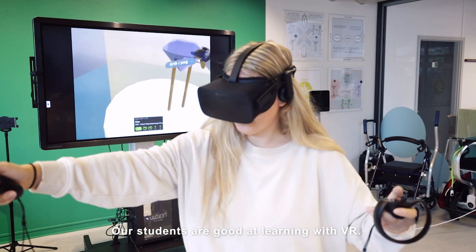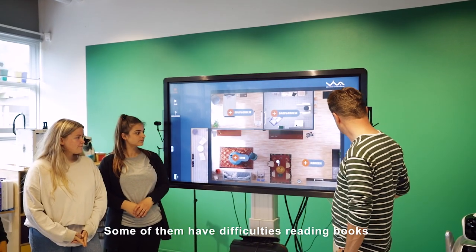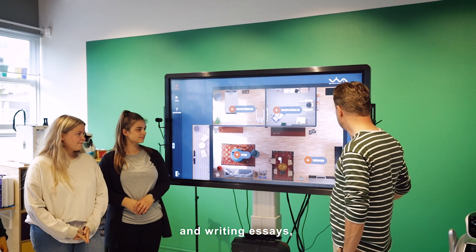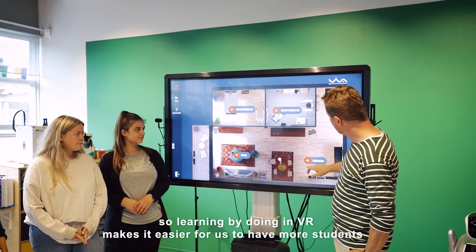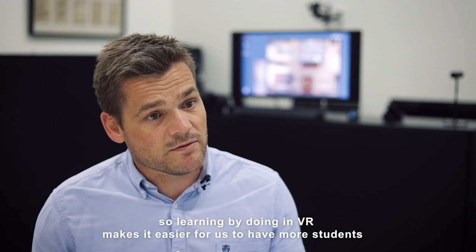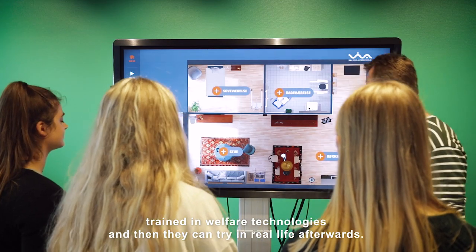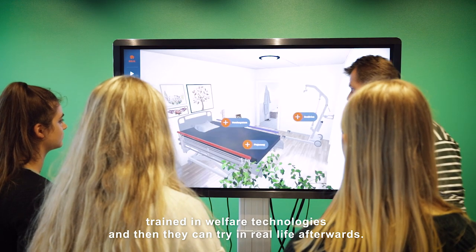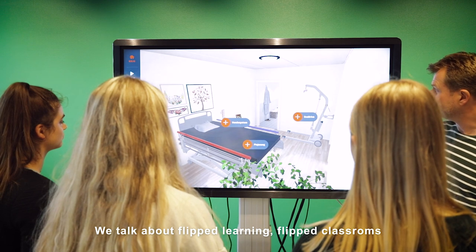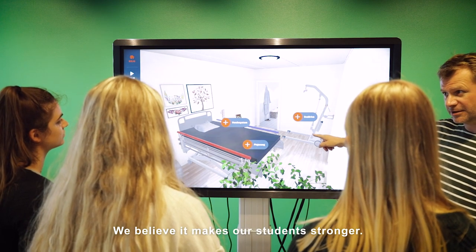Our students are really good at learning with virtual reality. Some of them have difficulties reading books or writing long essays, so learning by doing in virtual reality makes it easier to train more students in welfare technologies, and then they can apply it in real life afterwards. We talk about flipped learning, flipped classroom, and mixed learning — with Viva, we believe it makes our students stronger.